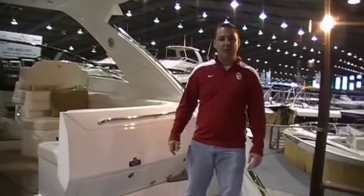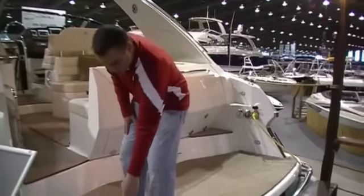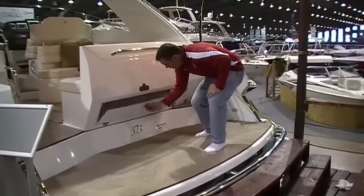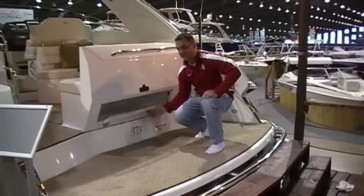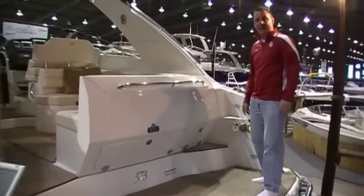We're here at the swim platform of the 373. Notice how big and wide it is. The swim ladder is underneath here, underneath this step. We've got a great storage department underneath here for all your fenders and dock lines. Here's where your 110 adapter hooks up.